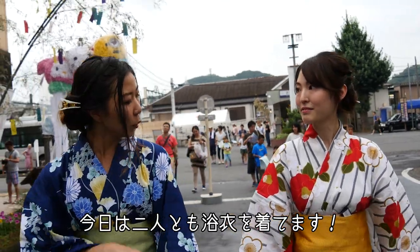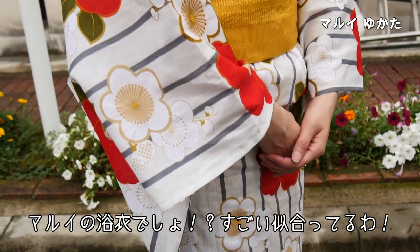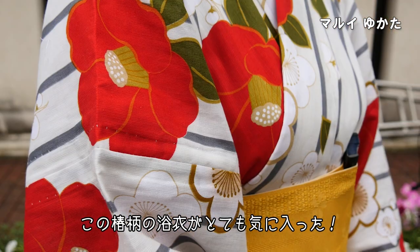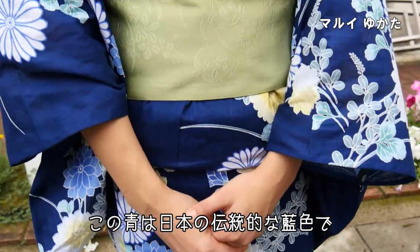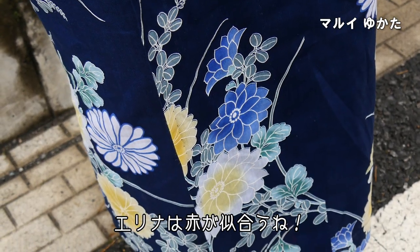So today you're wearing Yukata as am I. And you got it from Marui? Yes. You look wonderful, you look gorgeous. I really love this Yukata with camellia flowers. I really love your color. This blue one is a traditional Japanese color and it's green. It's so nice. And the red really suits you as well.